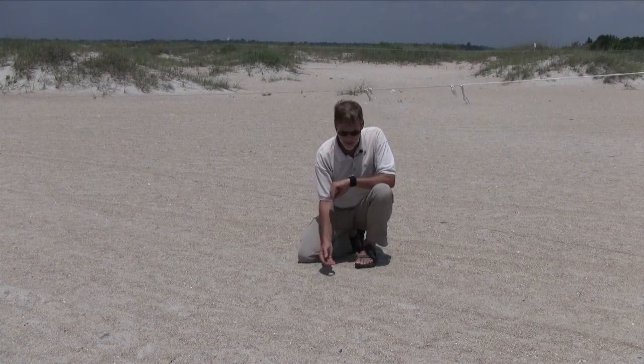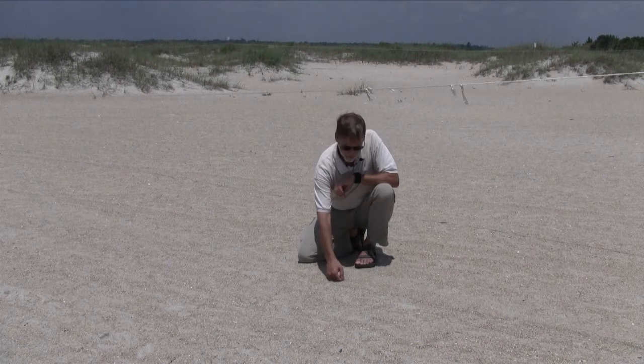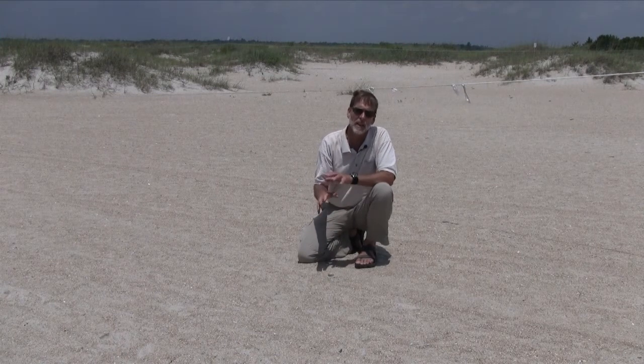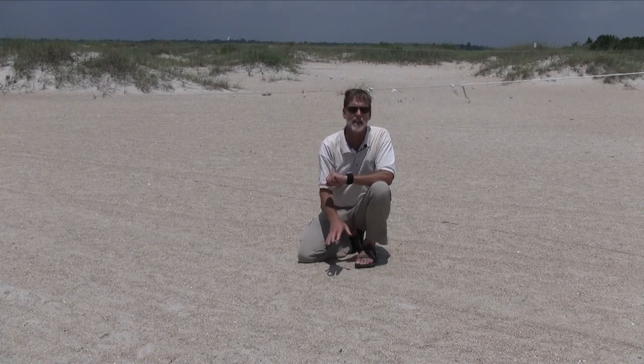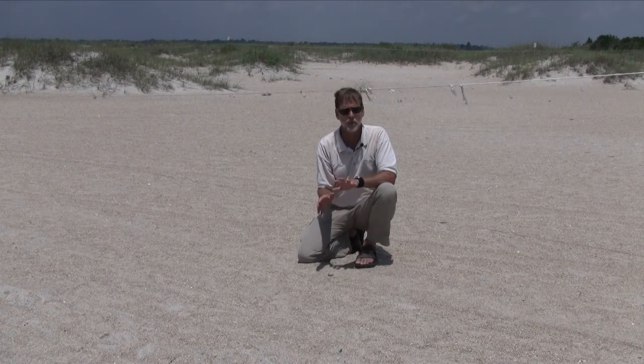The way they do this is they'll pick out a spot like this one here and shuffle their body in the sand just to create a little bit of a depression. And then in that depression, the female will lay an egg, usually one a day.